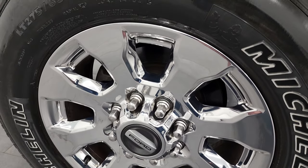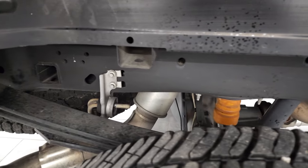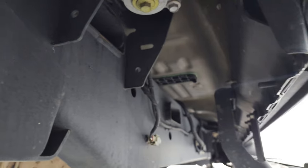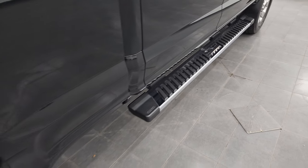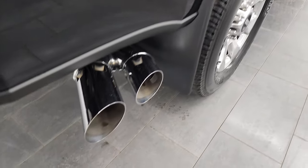Look at that back rim — perfect. Back tires have just as much tread as the front tires, and that frame and underbody is absolutely perfect as well. It has all the remaining factory exhaust, so it hasn't been altered in any way. It does come with the really nice factory chrome step bars, which are in excellent condition. Chrome tipped exhaust as well.